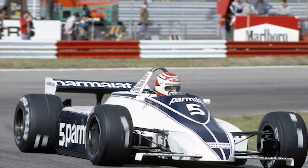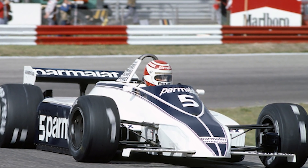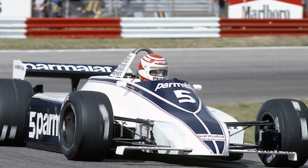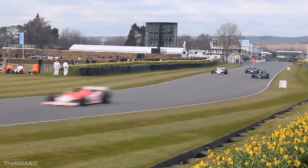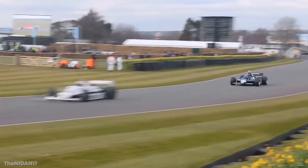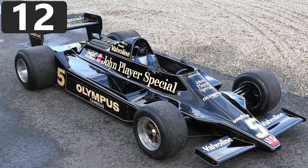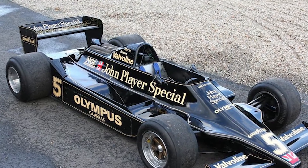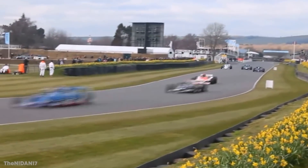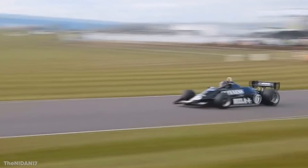Engineer Colin Chapman first debuted the car in 1977, and after famed racer Mario Andretti took the wheel of the Lotus 78, it only took three races for him to win the car's first victory. These principles were then used to make the Lotus 79, which further did well on the F1 circuit. While the ground-effect Lotuses eventually fell out of favor, the concept has been revived with the 2021 regulations' emphasis on close racing, so we'll likely see similar cars in the future.